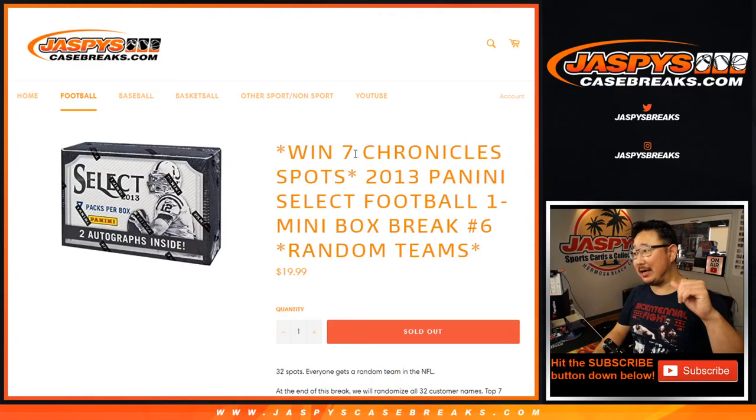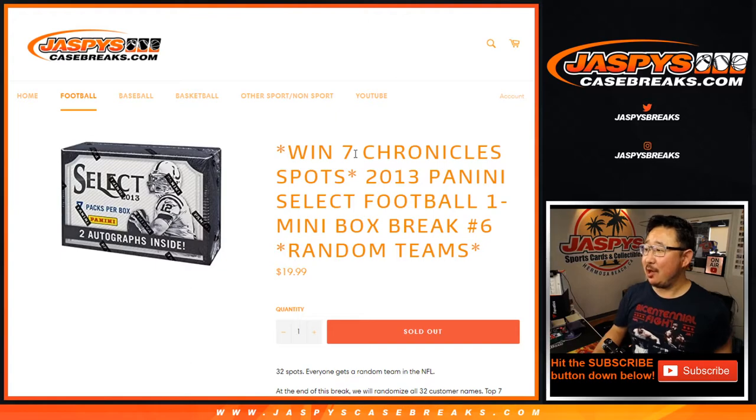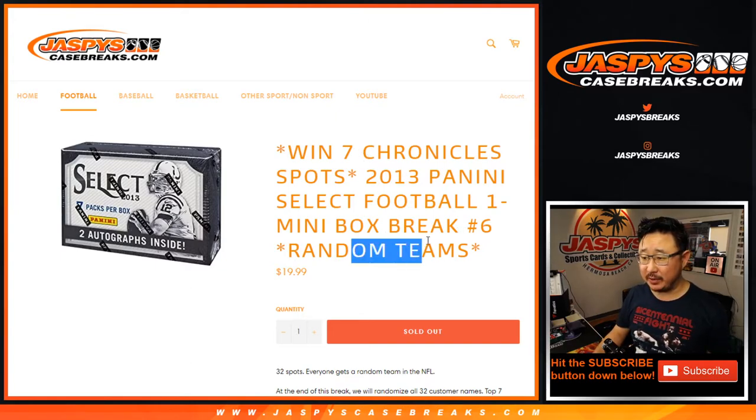Hi everyone, Joe for jaspyscasebreaks.com coming at you with 2013 Panini Select Football 1 mini box break number 6, random team break number 6 from jaspyscasebreaks.com.